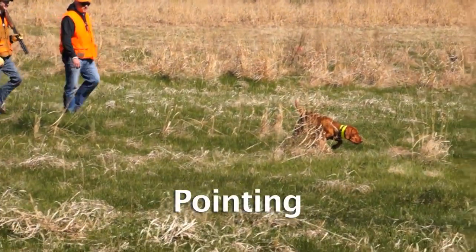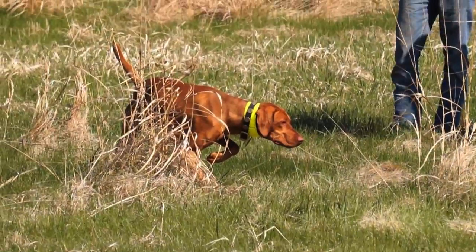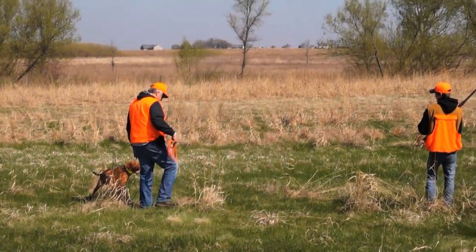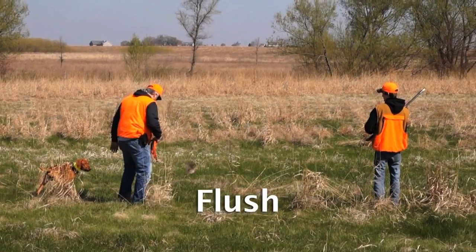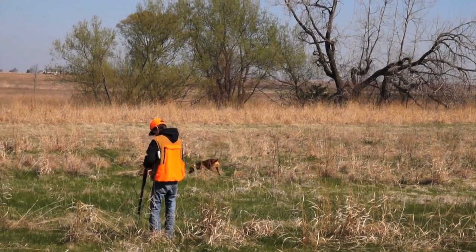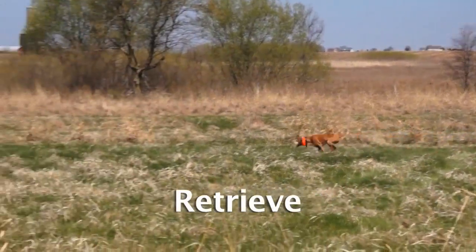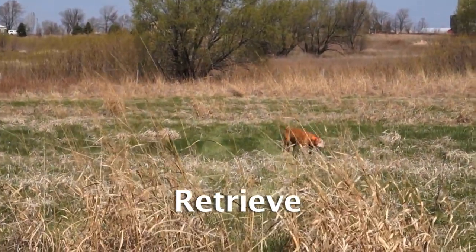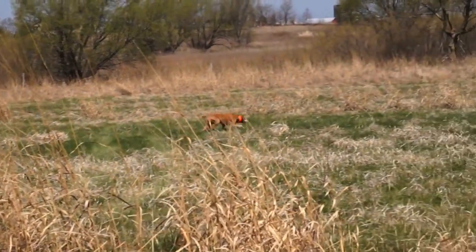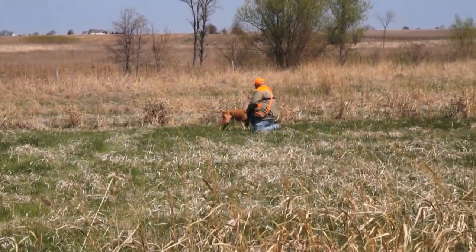In the pointing demonstration, this dog locks up and must stay in that position the whole time. The dog will not break until the bird is flushed and is then released for the retrieve. The bird will be shot, the dog is sent by command, searches for the dead game, fetches it, and retrieves to hand — just as shown here in this example.